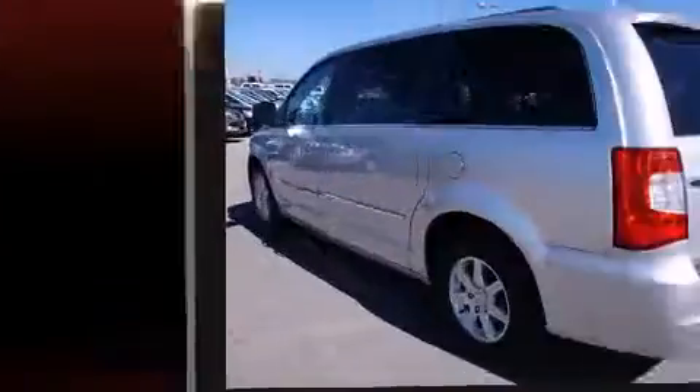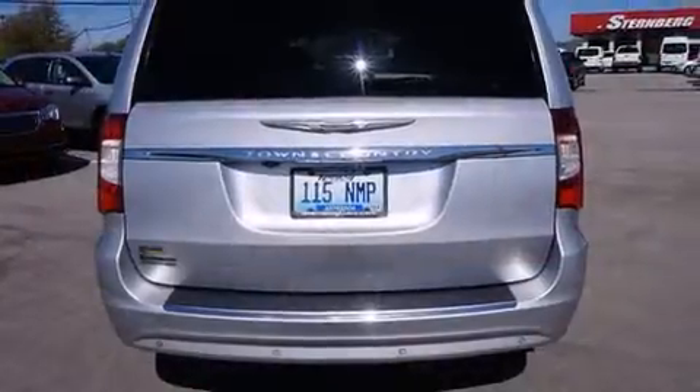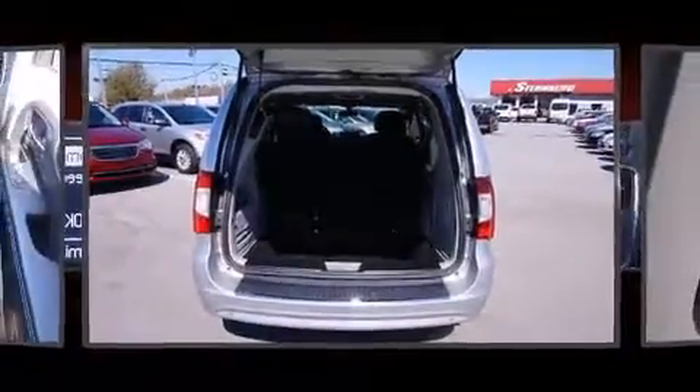Like leather upholstery, adjustable headrests in all seating positions, a power liftgate, removable floor console, and more. Storage solutions are integrated throughout the interior, demonstrating thoughtful attention to detail.